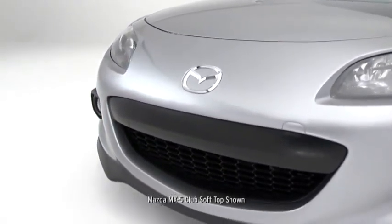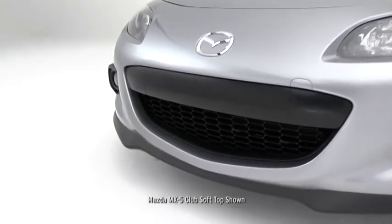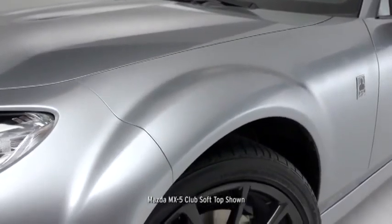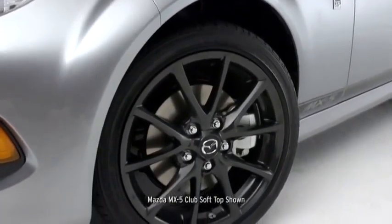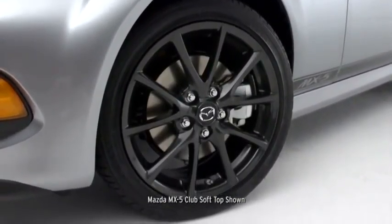We redesigned the grille for 2013, making it more aggressive looking. The wide fenders swell out around exclusive 17-inch gunmetal aluminum alloy wheels fitted with high-performance tires.